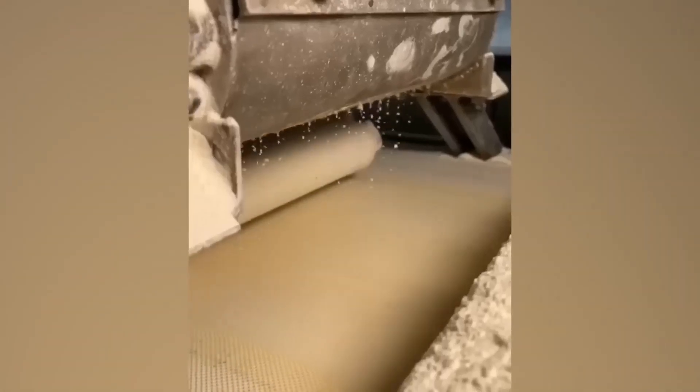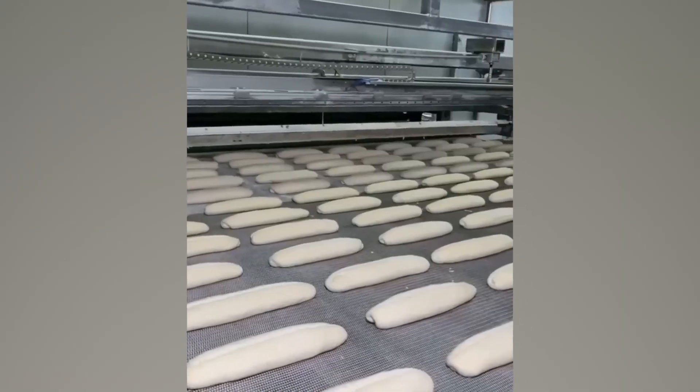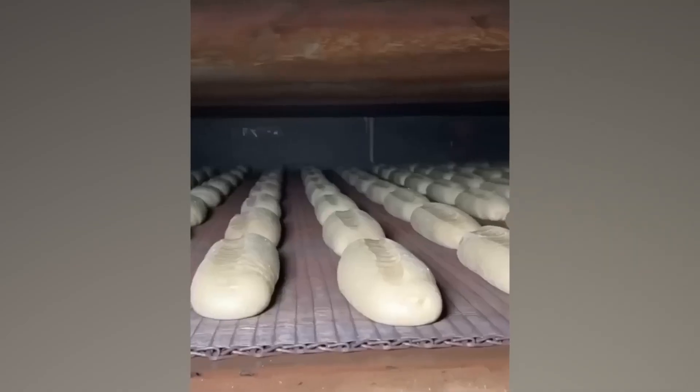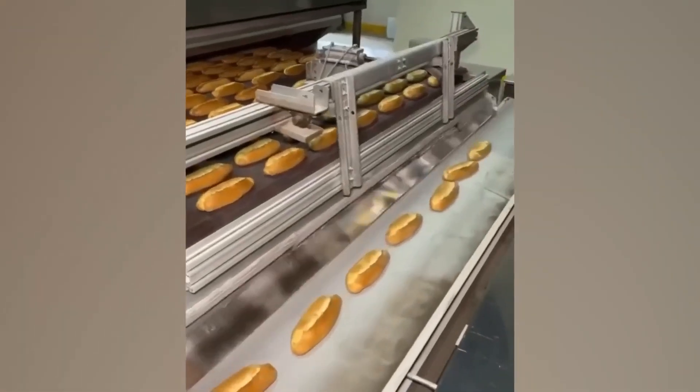While old school bakeries still exist, these massive production lines can churn out thousands of bread rolls every hour. From mixing and rolling the dough, to shaping and scoring them before baking, everything from start to finish is automated — even putting them in a crate for delivery.